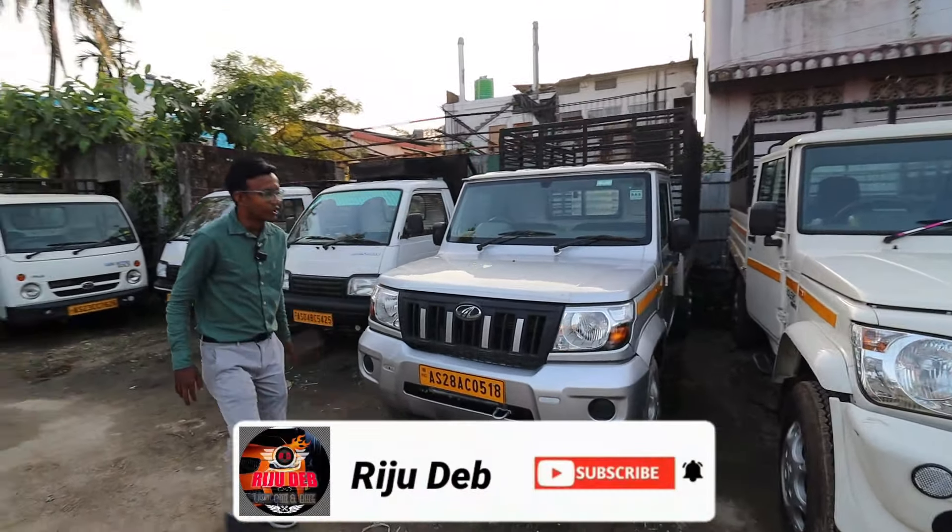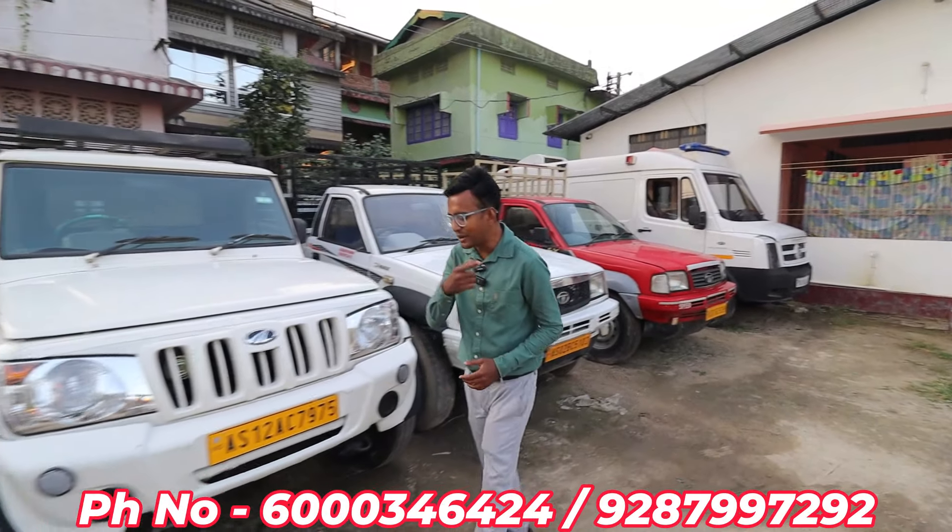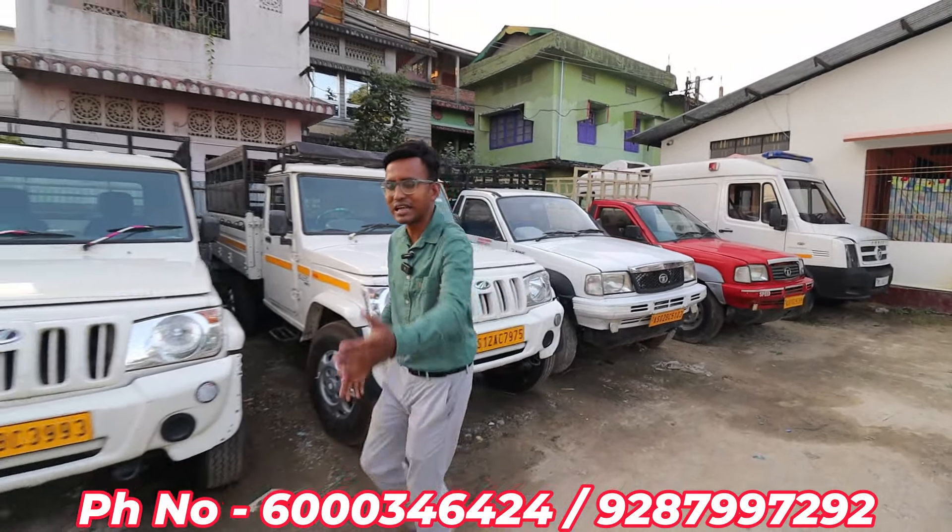We have a great video of commercial cars today: the Mahindra Bolero Max, Bolero Pickup, Tata DX, and Super Carry. I will test the car and take the documentation. We will put the video online. If you want details about any car, please take note of the details.